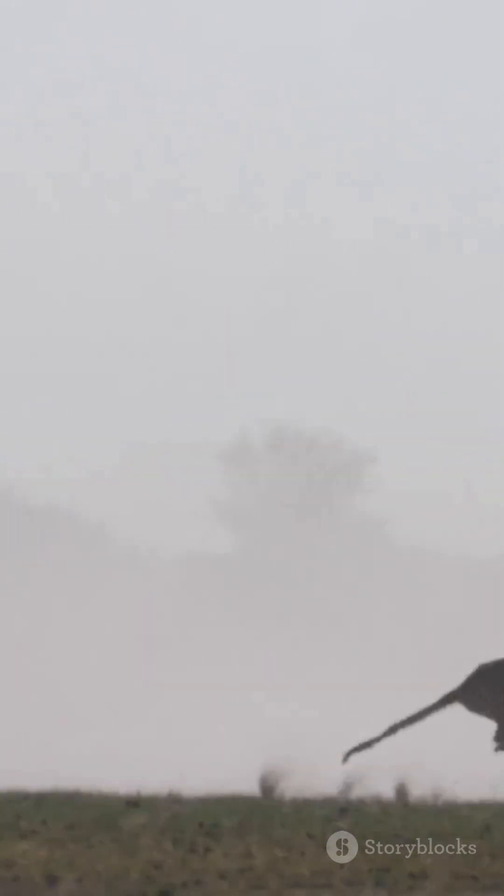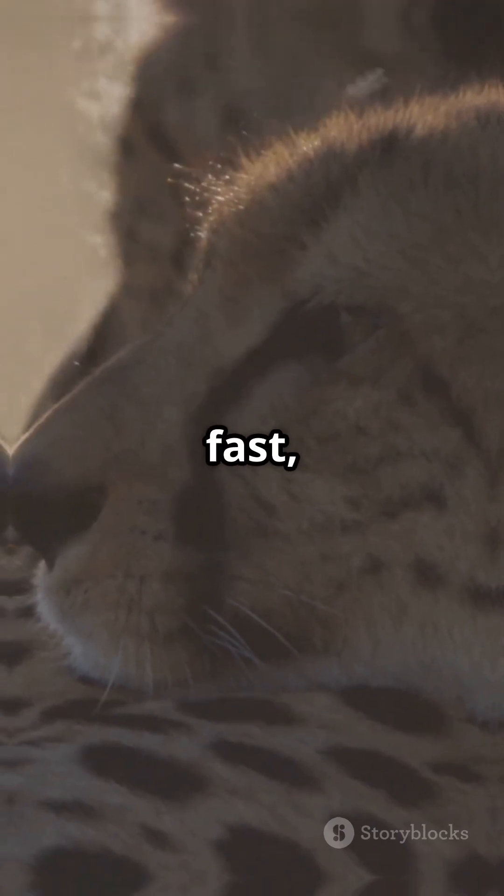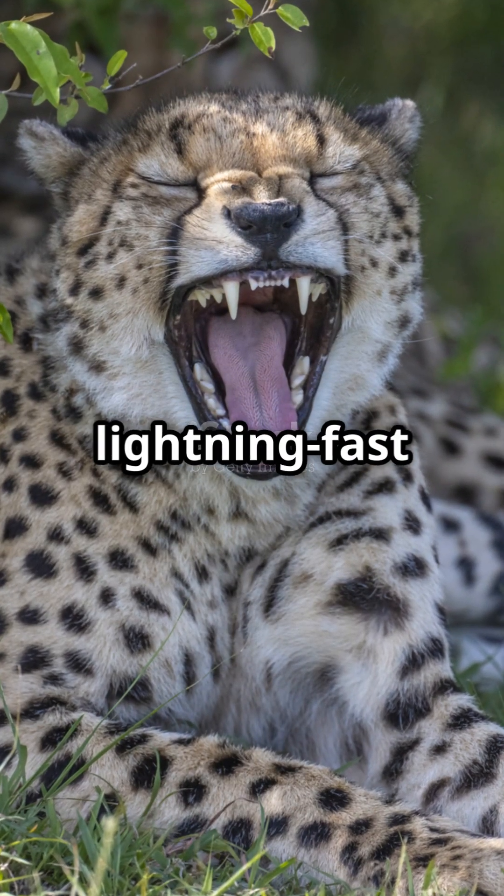And it's not just about muscles. Cheetahs have huge hearts and lungs that deliver oxygen fast, keeping them fueled during their lightning-fast sprints.